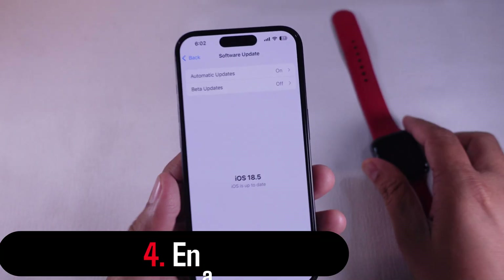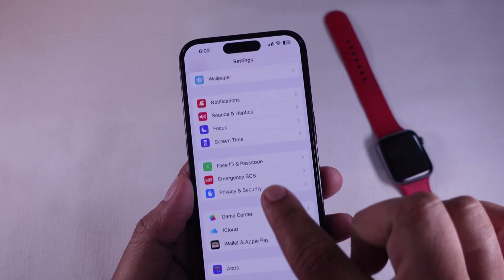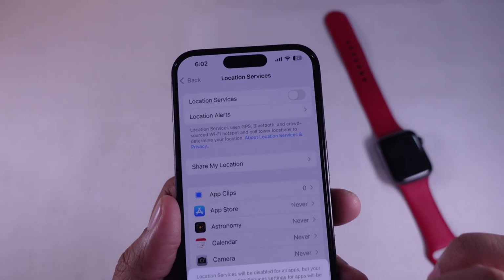Solution 4: Enable location services in Settings. Go to Settings, then locate Privacy and Security. Tap on Location Services and make sure it's switched on. An accurate location helps improve activity tracking.